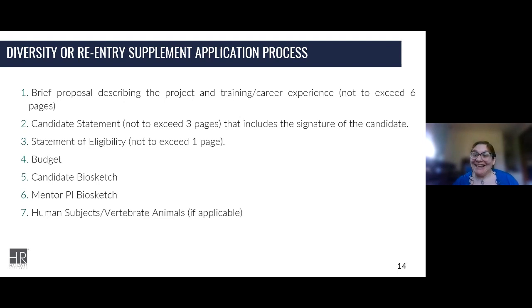These applications can be submitted at any time, but investigators are encouraged to submit at least four months prior to the requested start date. If you're dealing with a parent award at a very busy institute or center like the National Cancer Institute or NIGMS, I would look at six months or more before your anticipated start date.